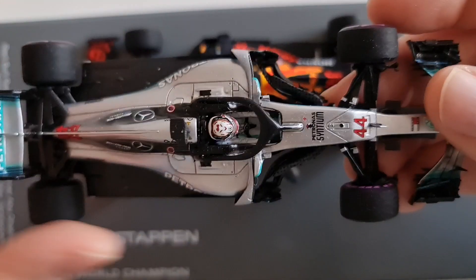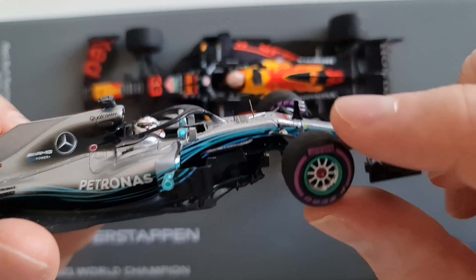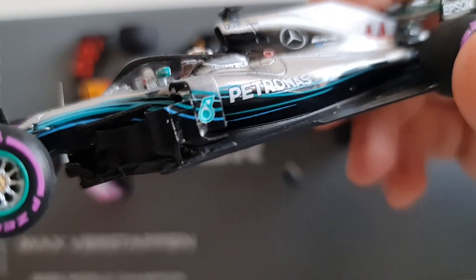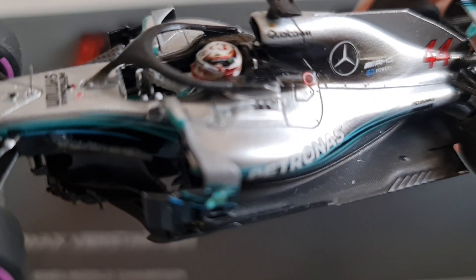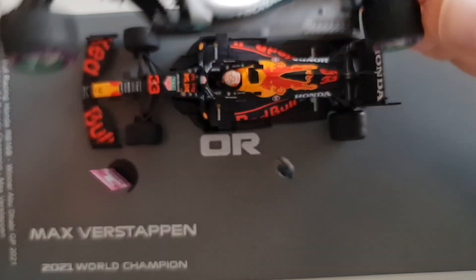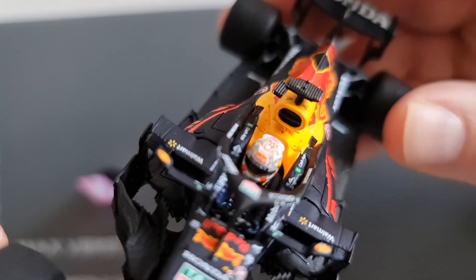One of the main disadvantages of Spark is that the wheels don't move, if you ever care about that. If you put them in a display cabinet obviously you don't care. Another downside is that sometimes the helmet decals have some misalignment. On the positive side, you can actually see Lewis Hamilton's head and eyes sticking out of the cockpit, though you can't really make out Verstappen in there.